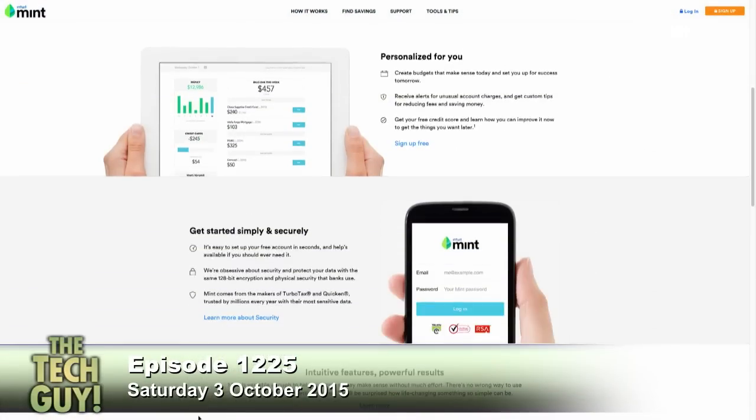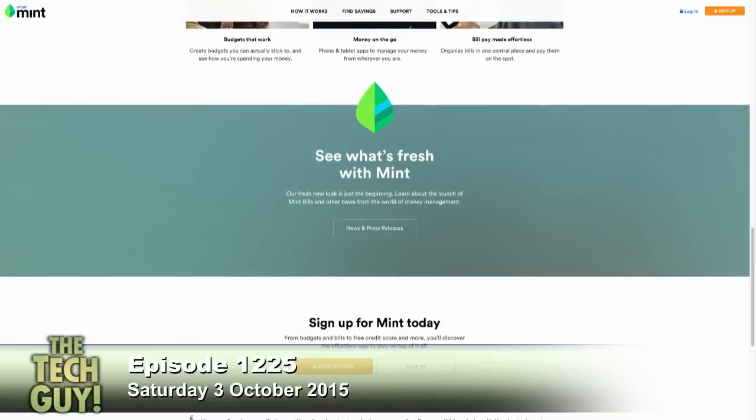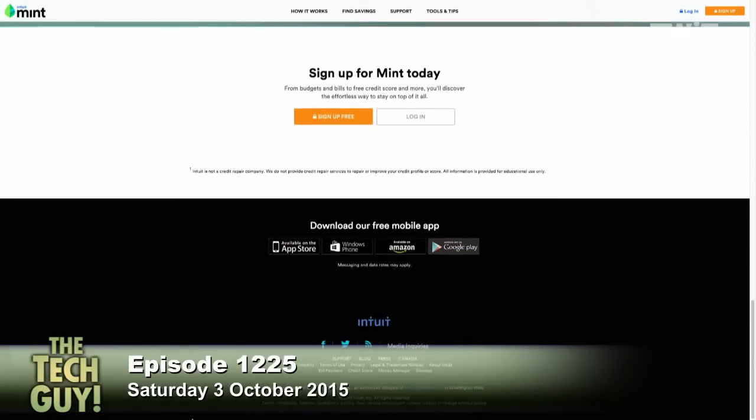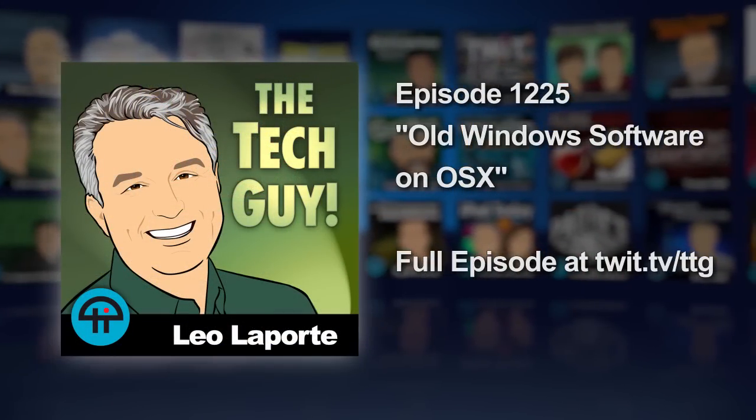Mint asks for your credit card information, but they're using the same back end the credit card companies use — nobody's getting information they don't already have. The way they make money is they know something about your financial situation, like your credit card interest rate, and periodically — not annoyingly — they might say 'you could save money with this lower rate card.' Mint also works on mobile. So either use Boot Camp mode — which is free as long as you have a copy of Windows — or if that doesn't work, try Intuit Mint.